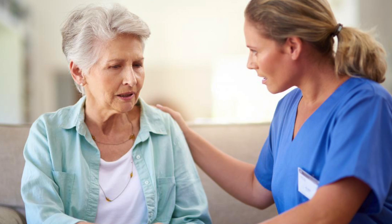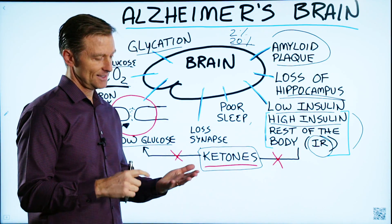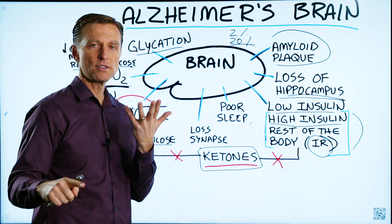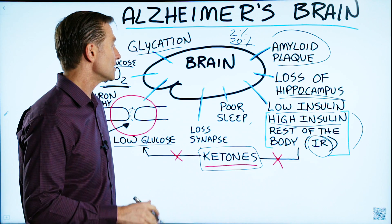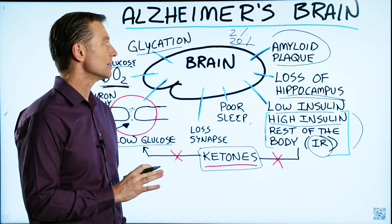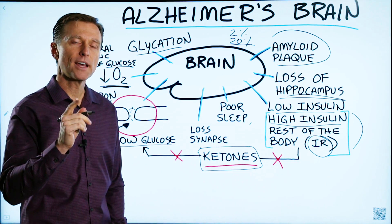Now, there is a point of no return. And if you do research on the associations for Alzheimer's, they say there's no known cause, no known cure, and nothing you can do. But I just want to let you know there is some good research out there showing that you can improve this. I've put some links down below. Thanks for watching.